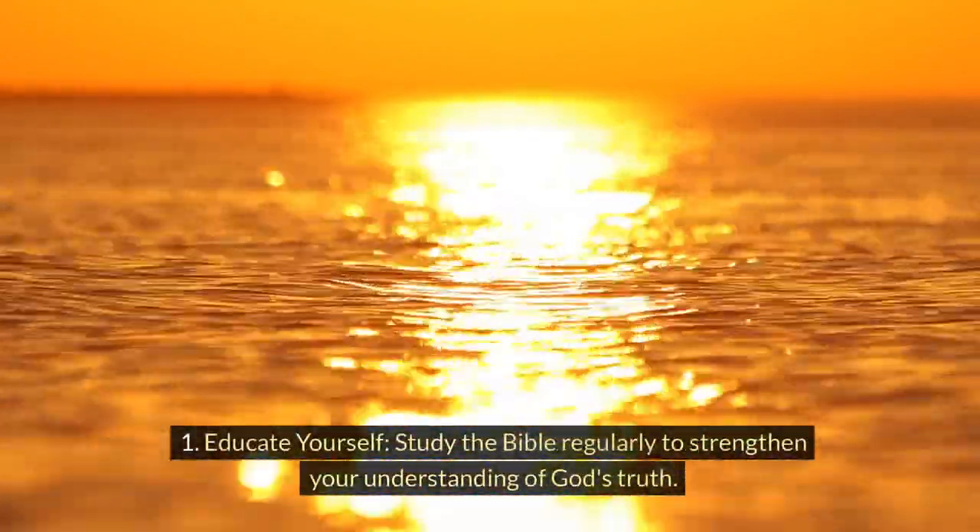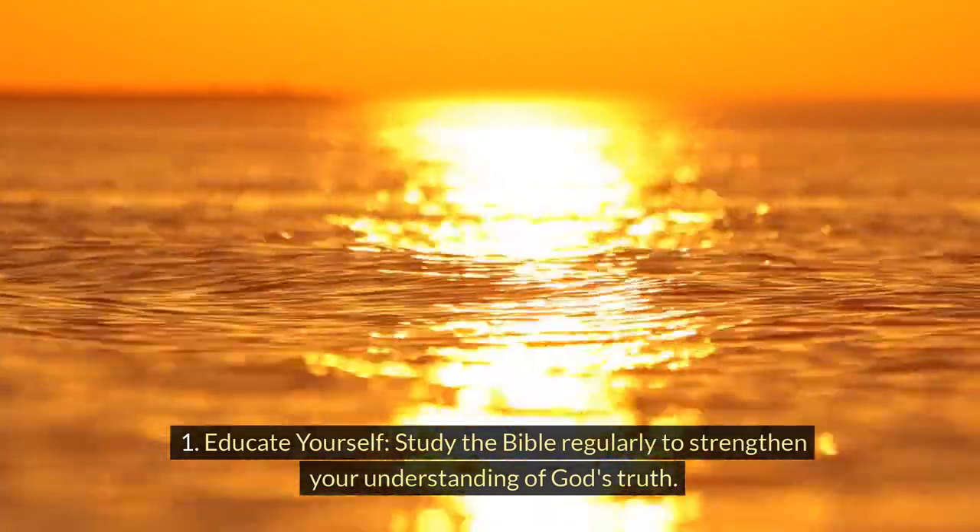1. Educate yourself. Study the Bible regularly to strengthen your understanding of God's truth.